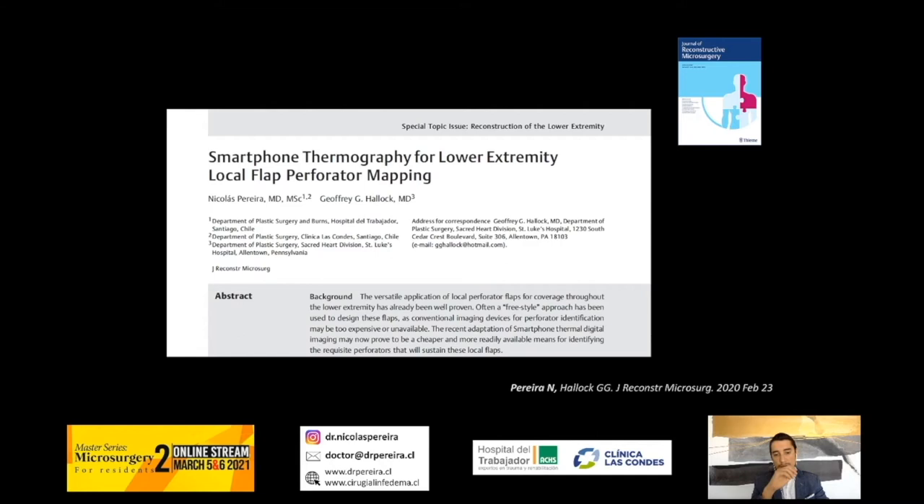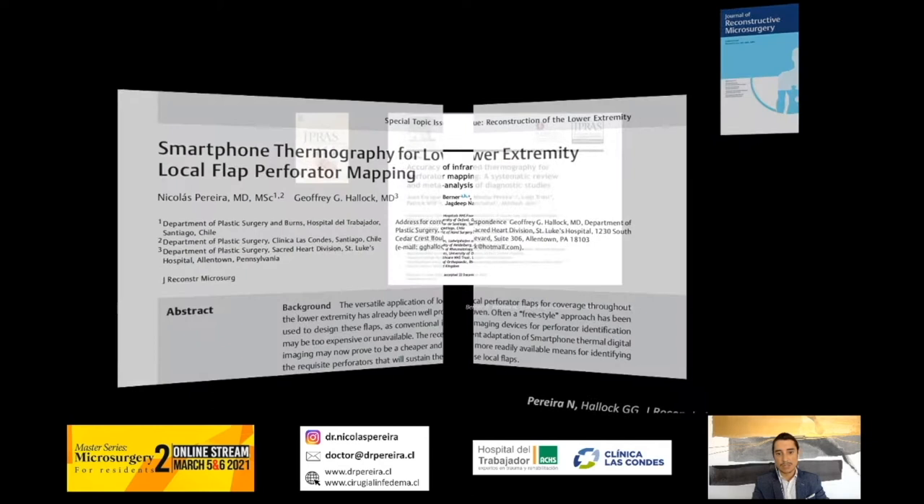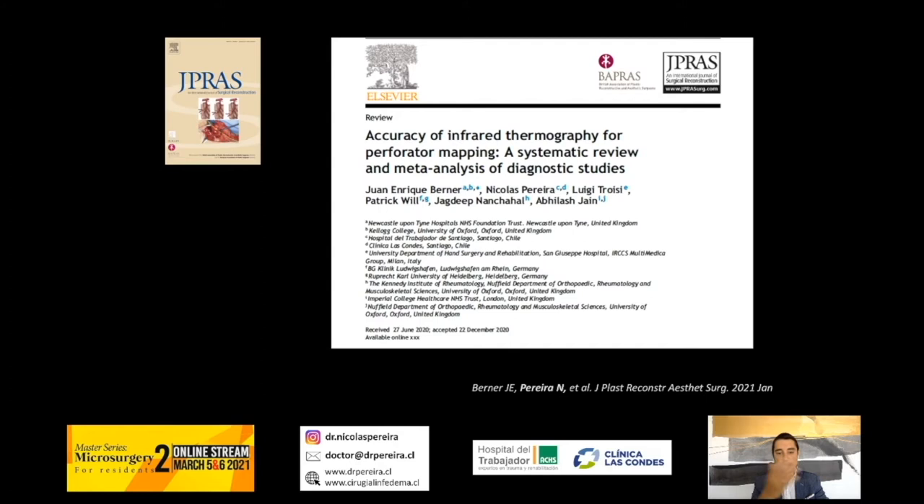We have performed other studies. For example, in a paper with Dr. Hallock, we reported our experience using a smartphone thermal camera in lower extremity reconstruction. And recently we published with our friends from the UK and Italy a systematic review about the accuracy of infrared thermography.